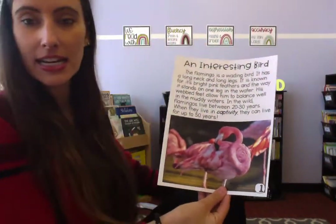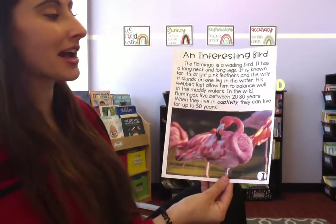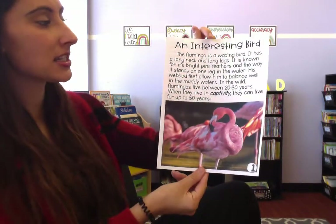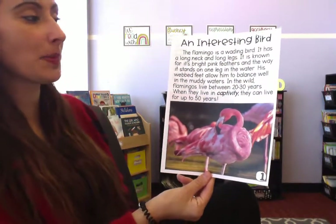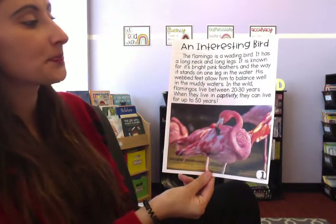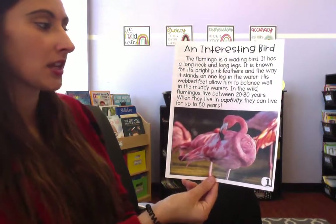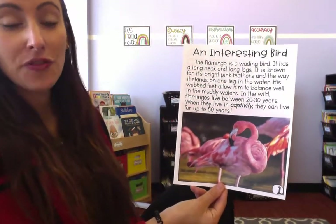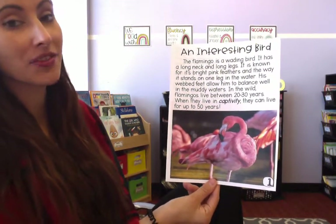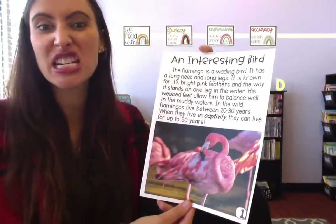It's an interesting bird. The flamingo is a wading bird. It has a long neck and long legs. It is known for its bright pink feathers and the way it stands on one leg in the water. Its webbed feet allow it to balance while in the muddy waters. In the wild, flamingos live between 20 and 30 years. When they live in captivity, they can live up to 50 years.